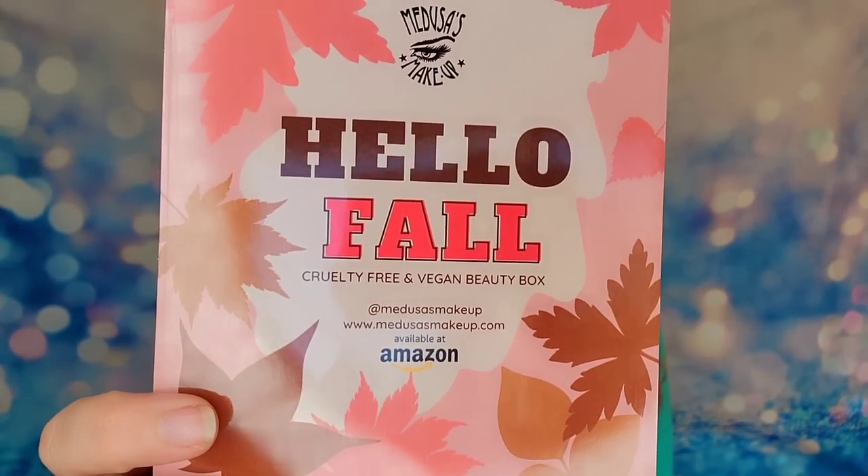The last subscription we're diving into today is my Medusa's Makeup subscription. This is a monthly subscription that sends you cruelty-free beauty products. They create some of their own beauty products but also include products from other brands. There is free shipping and I have a coupon code down below. It's only $23 a month. The bag we're opening is the November 2022 bag entitled Hello Fall, and they're now available on Amazon. We'll have five beauty products inside with a retail value of $63.